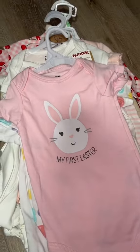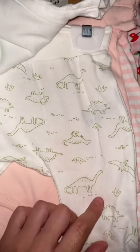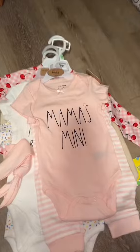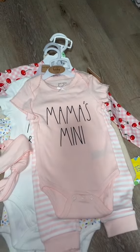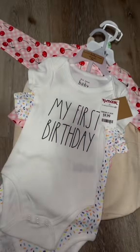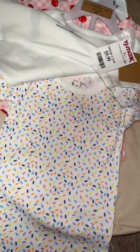I'm obsessed with this one — it says 'rarsome' and it has little dinosaurs on it. Dinosaurs are mine and Gigi's favorite. Next is this pink one that says 'mama's mini.' It comes with these pink little pants and it also came with this pink headband. I'm gonna bawl my eyes out when this fits her. It also comes with this sprinkle one.